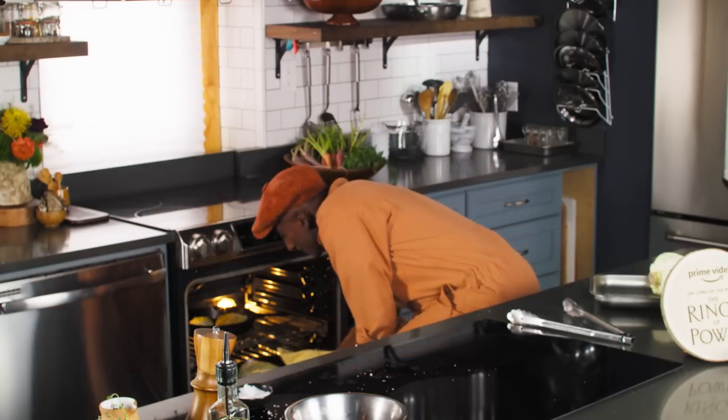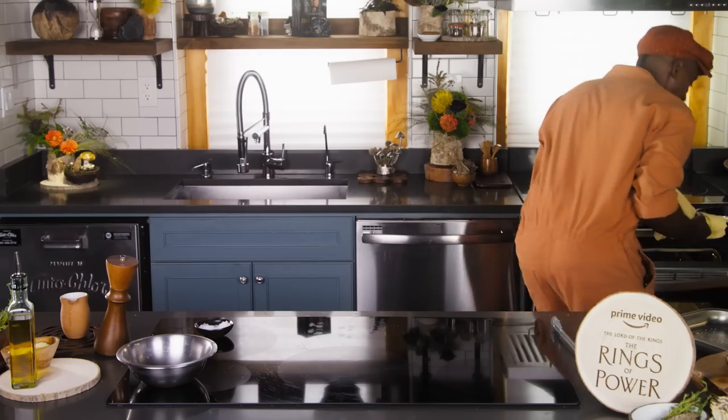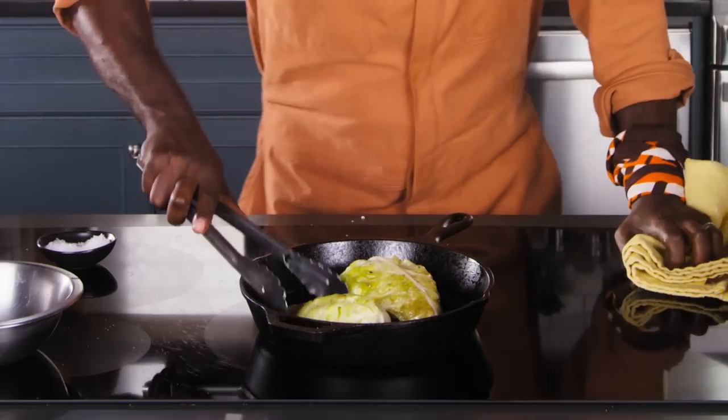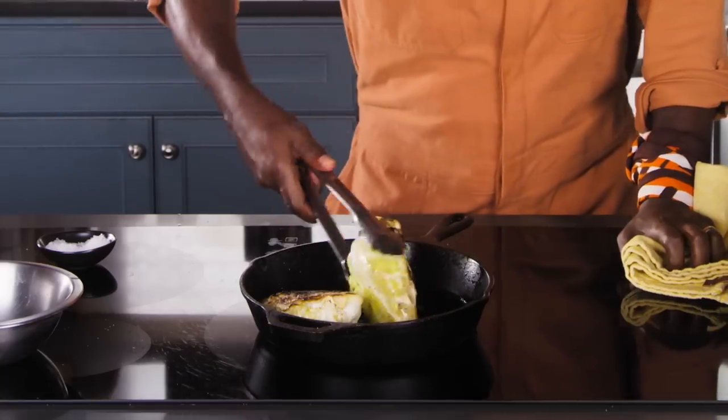We've got our cabbage already braised. Look at this — beautiful, nice, and charred.